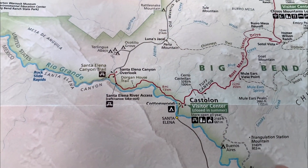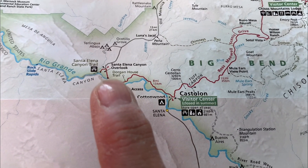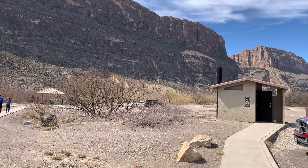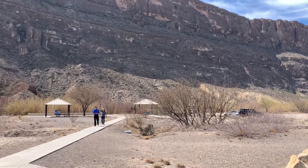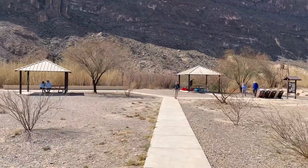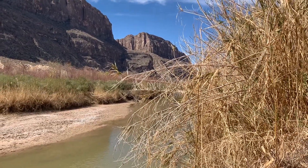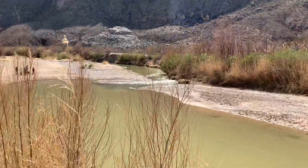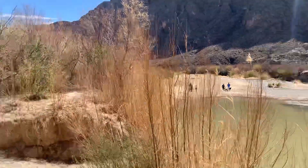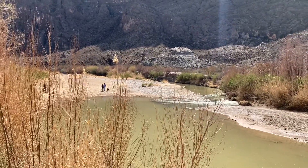Let's hop back in the truck. We're going to head from the Castellon Visitor Center, following the Ross Maxwell Scenic Drive down to the Santa Elena Canyon Overlook. Melody and I got hungry, so we stopped at the Santa Elena Canyon Picnic Area — this is where the river access is. That's Mexico right on the other side of the Rio Grande. We have a couple of picnic shelters and a boat ramp down here. People can canoe and kayak down the river.